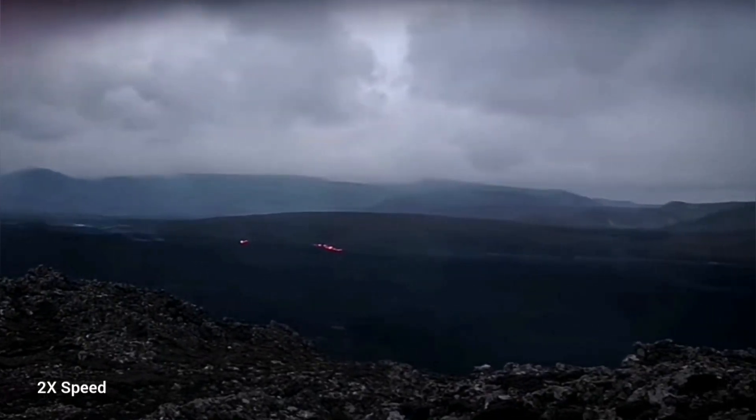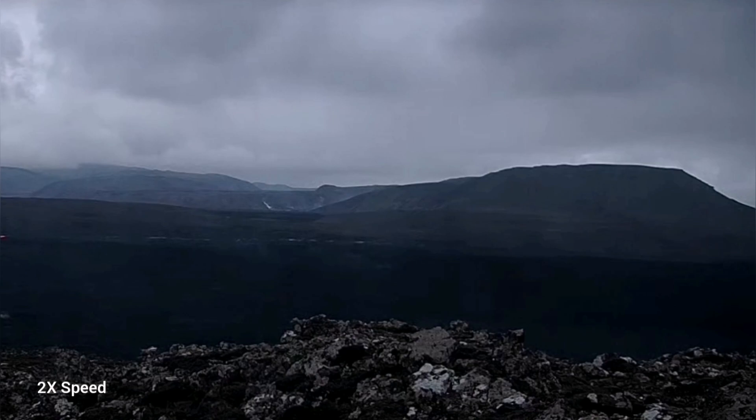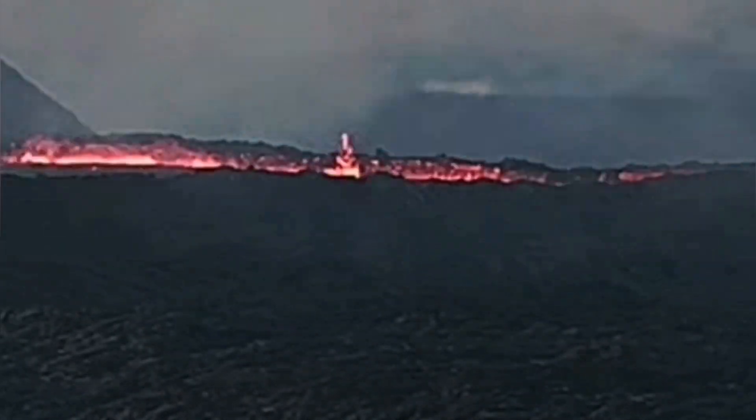Where has the lava gone? These are all the traces of lava you can see now — they are toward Grindavik, not close to it of course. These are the remnants of it. The lava lake was drained; just a small amount remained, and this is what is advancing. It will gradually cool down if the volcano doesn't become active.